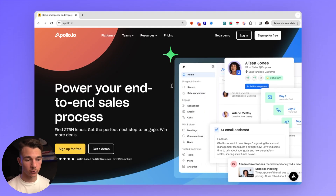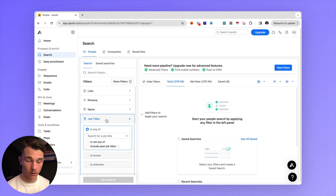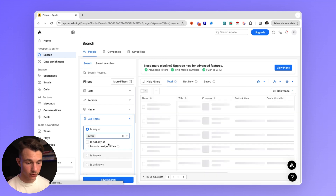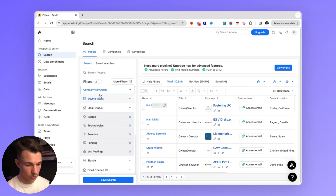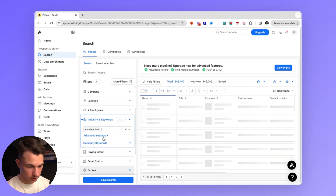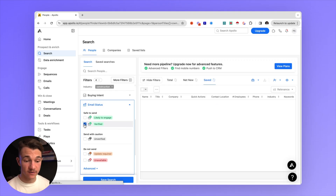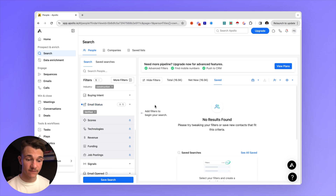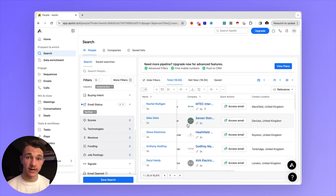Next up we have a lead generation tool, Apollo.io. This is probably one of the easiest tools to get hundreds and thousands of leads. For our web design agency, let's say our ideal clients are construction contractors. We'll go to job titles and contact the owner or directors of these companies, scroll down to industry and keywords and put in construction, set the location to the United Kingdom, and if we're going to contact these leads via email, we can click on verified email status. That gives us a total of 16,000 leads, where we can find company information, the owner or founder, their LinkedIn, and verified emails.